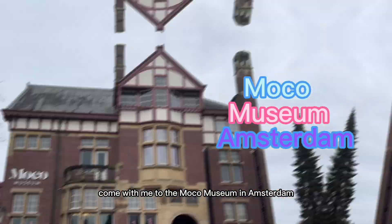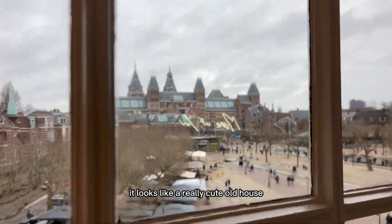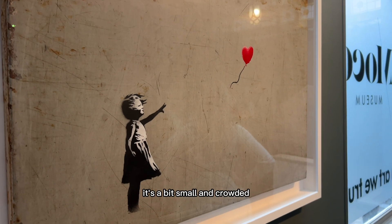Come with me to the MoCo Museum in Amsterdam. From the outside, it looks like a really cute old house. On the inside, it's a bit small and crowded.